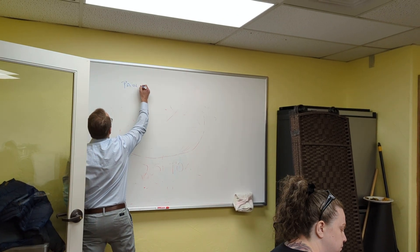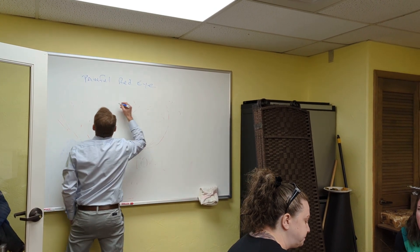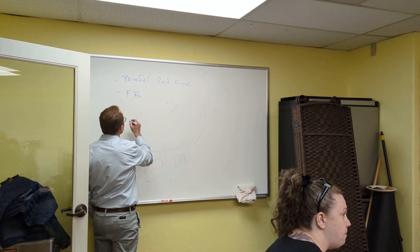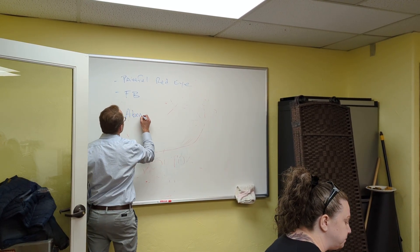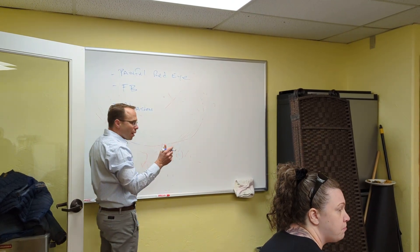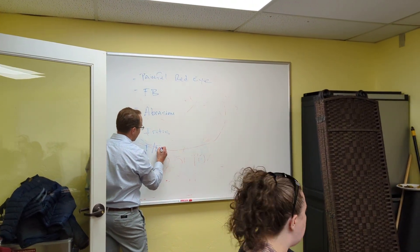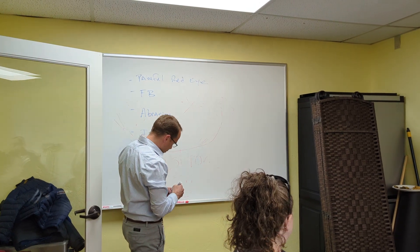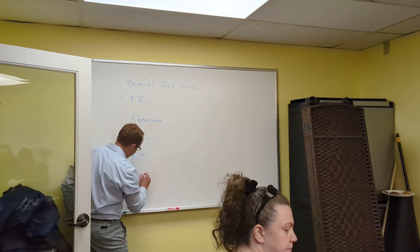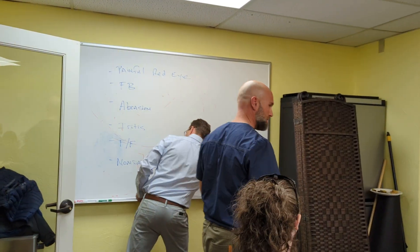Topics being discussed: painful red eye that's not resolving, foreign bodies, flashing lights, non-painful vision loss, and conjunctivitis as well.